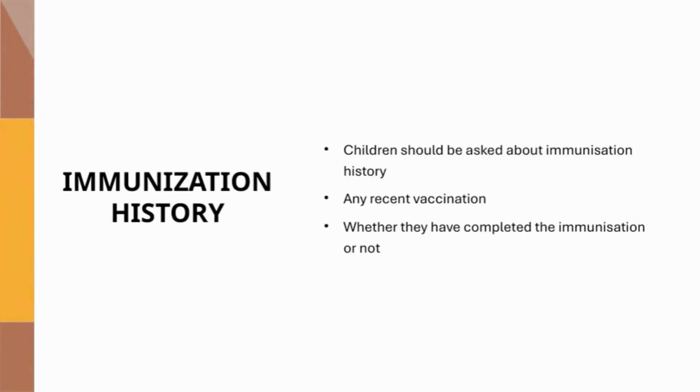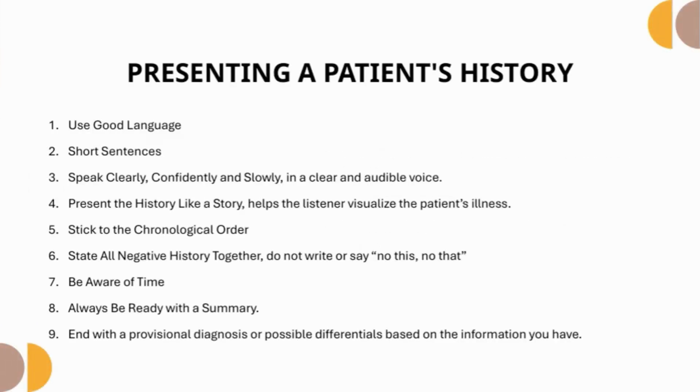Immunization history: in children, always ask about immunization history and check whether vaccinations are up to date and if any recent vaccinations have been given. When presenting a case, use clear language and short sentences. Speak clearly, confidently, and slowly in an audible voice. Tell the history like a story to help the listener visualize the illness. Stick to chronological order, state all negative history together, be aware of timing, and always be prepared to summarize. End with a provisional diagnosis or possible differentials based on the information you have.